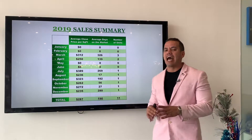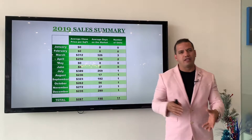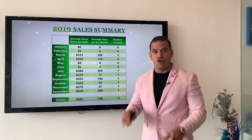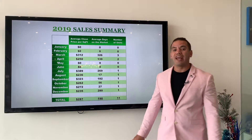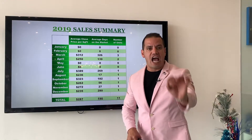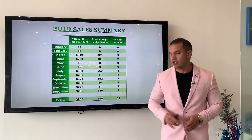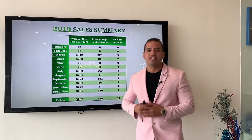This number is not always very accurate because a lot of people take their units off the market, put it back on the market, and this affects these statistics. However, the number that is very accurate and you have to pay attention is this one over here: $287. Those 11 units sold at an average sales price per square foot of $287.